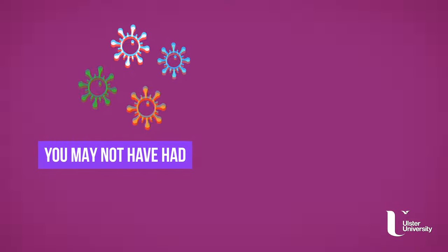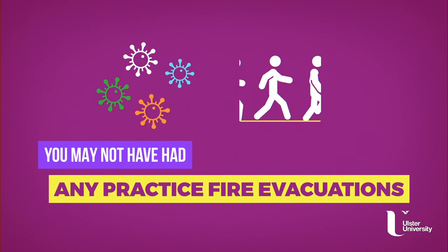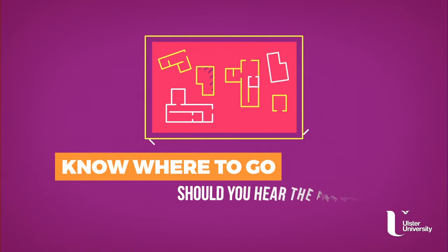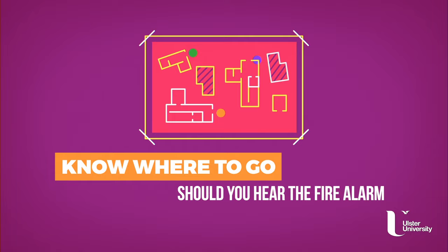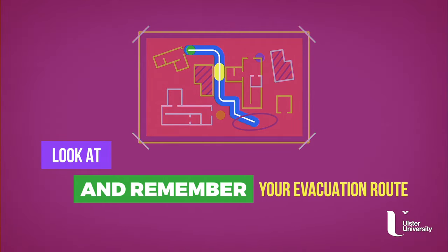Due to the coronavirus outbreak, you may not have as many or any practice fire evacuations, so it's vital you know where you need to go should you hear the fire alarm. Take the time to look at and remember your evacuation route.